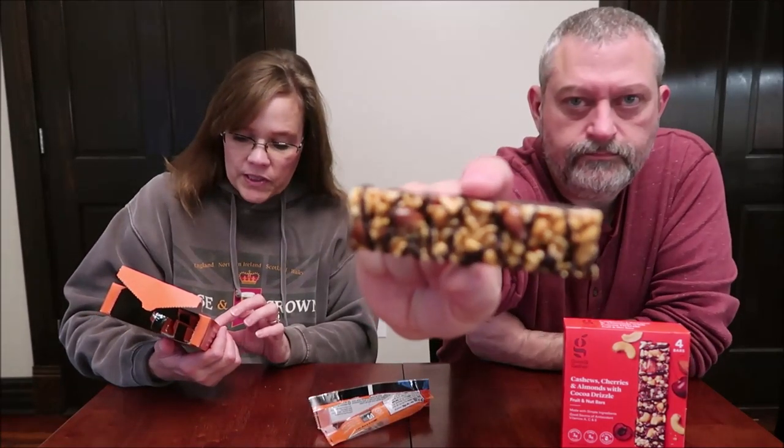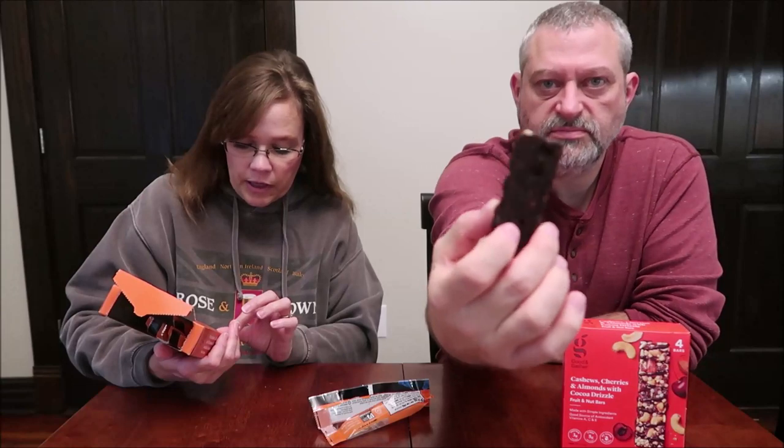Today Kevin and I are going to be trying some Good & Gather bars. Good & Gather is the new Target brand bar. These were $4.29 each. I have the peanuts, almonds, and peanut butter with cocoa drizzle nut bars, and the cashews, cherries, and almonds with cocoa drizzle fruit and nut bars. They're both gluten free, made with simple ingredients, very low sodium, with eight grams of protein and six grams of fiber per bar.